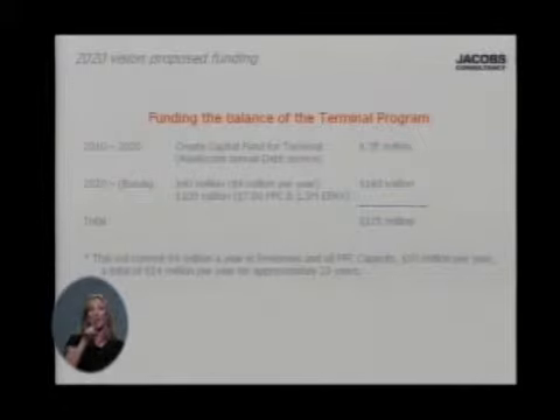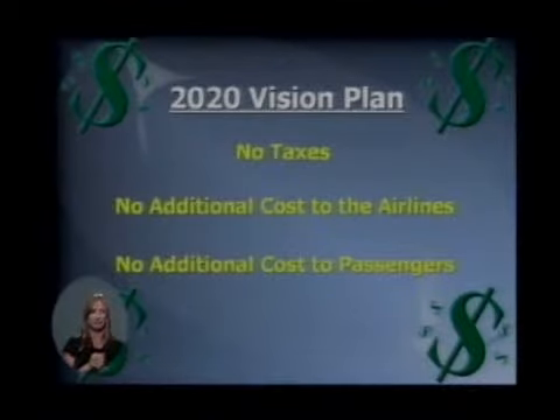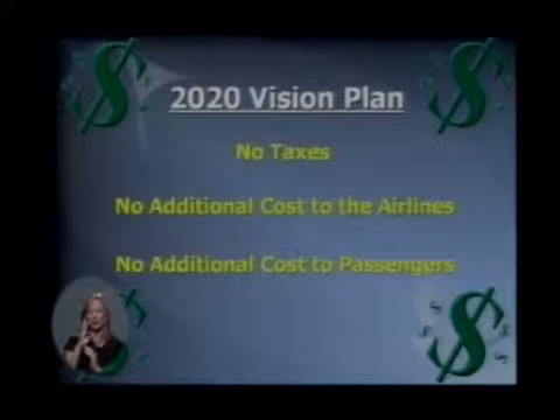What you don't see up there is any additional costs to be borne by the air carriers, because part of what we need to do is not only to deliver this, but we also need to make sure that we remain competitive at the end of the day. So we are going to deliver this new terminal, phase one and phase two, with no taxes, no additional cost to the air carriers over and above what they would be paying anyway, and therefore no additional cost to our passengers.